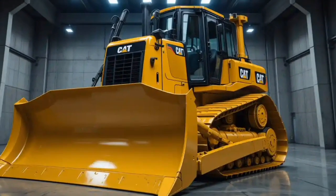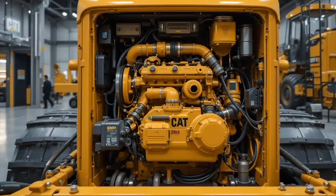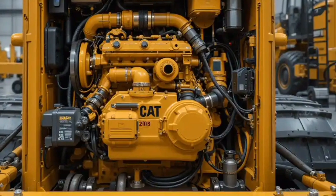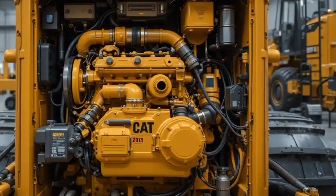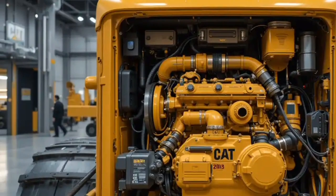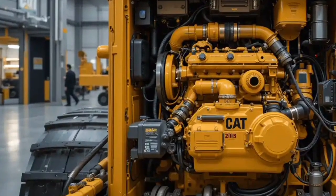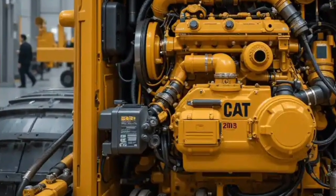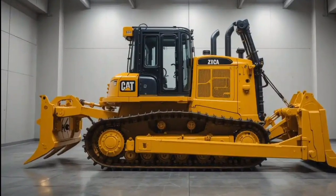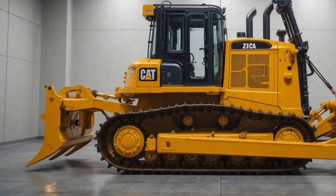Under the hood, it's powered by the CAT C32 engine, tuned for this hybrid electric system. It pumps out about 850 horsepower, but thanks to the electric drive, every bit of that power is used more efficiently. Operators will notice better responsiveness, more consistent pushing power, and less fatigue after long hours behind the controls.